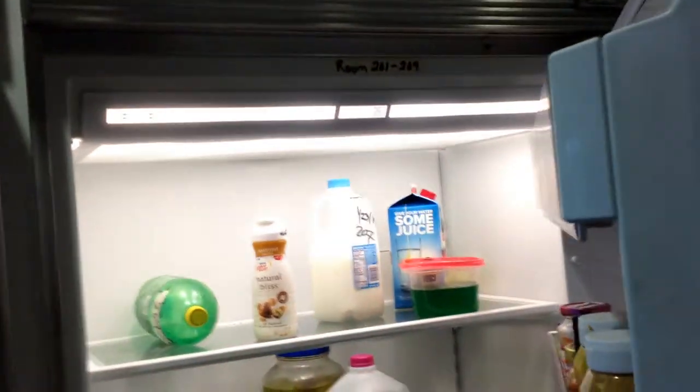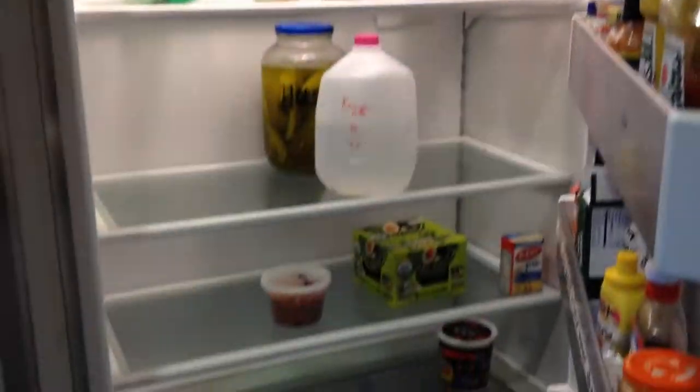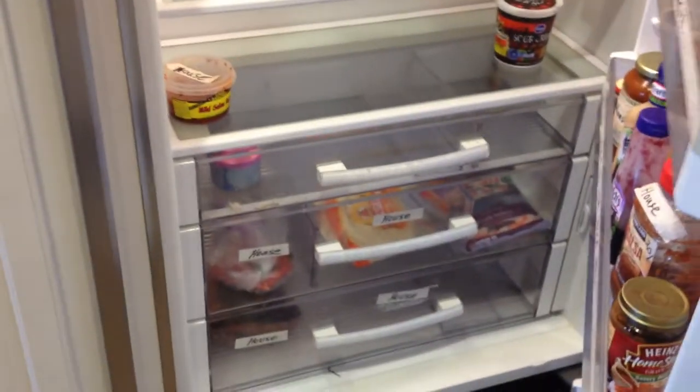You get refrigerators — this happens to be ours. You just need to label your food when you put it in, like so. So everyone's food is labeled.